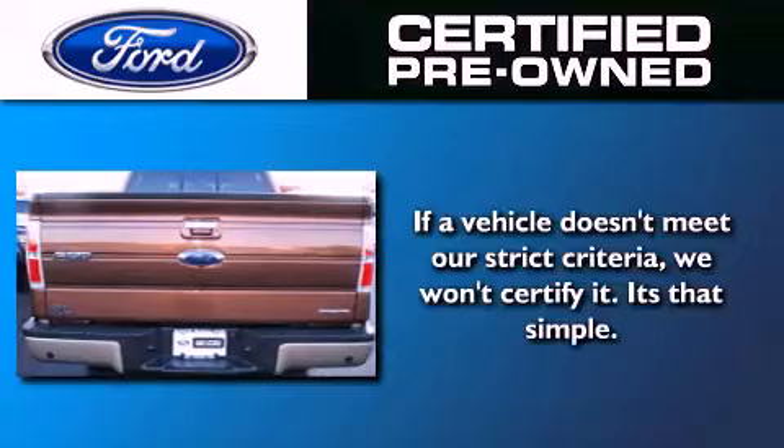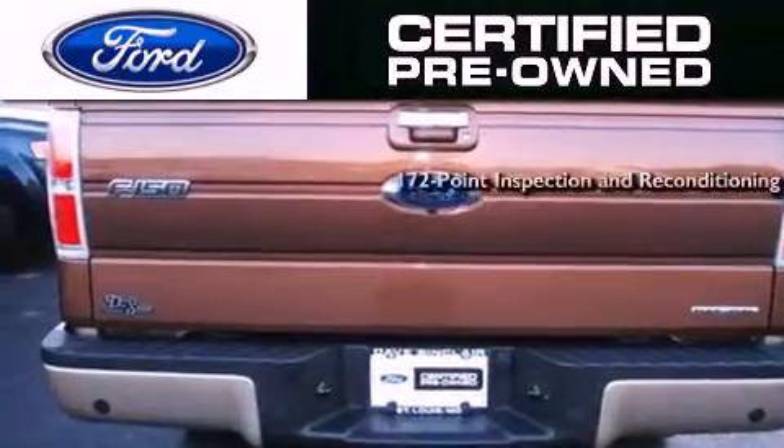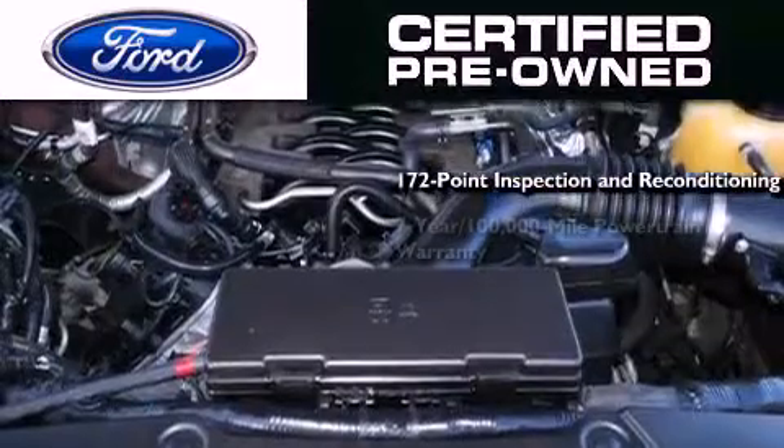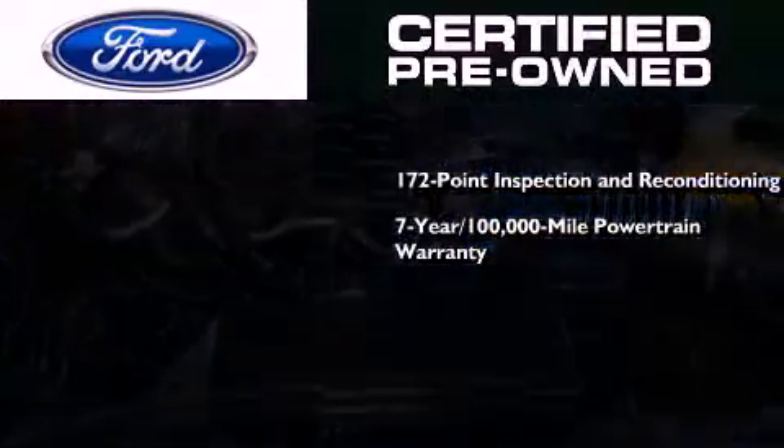The Ford pre-owned certification includes a 172-point inspection and reconditioning process, a 7-year, 100,000-mile powertrain limited warranty,